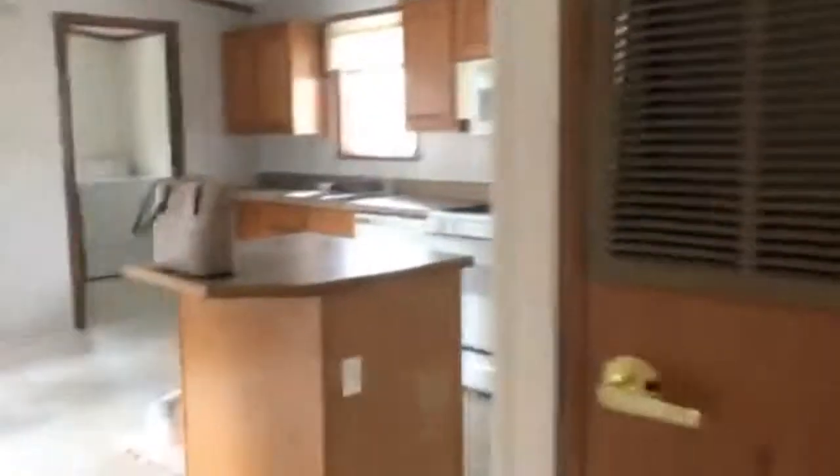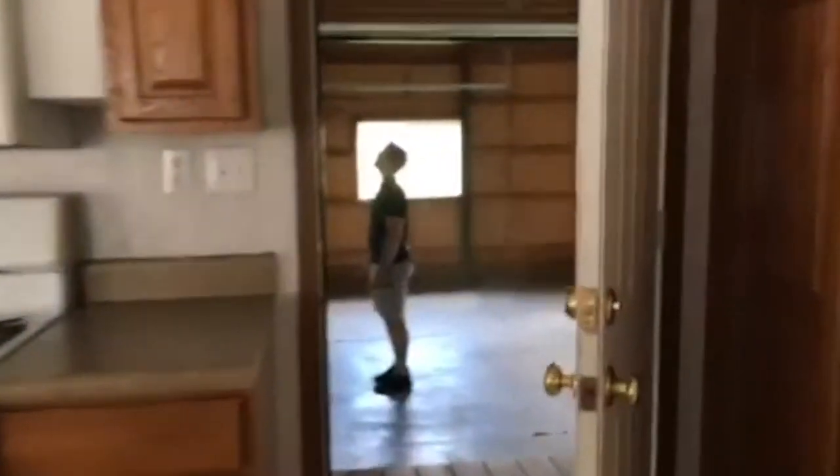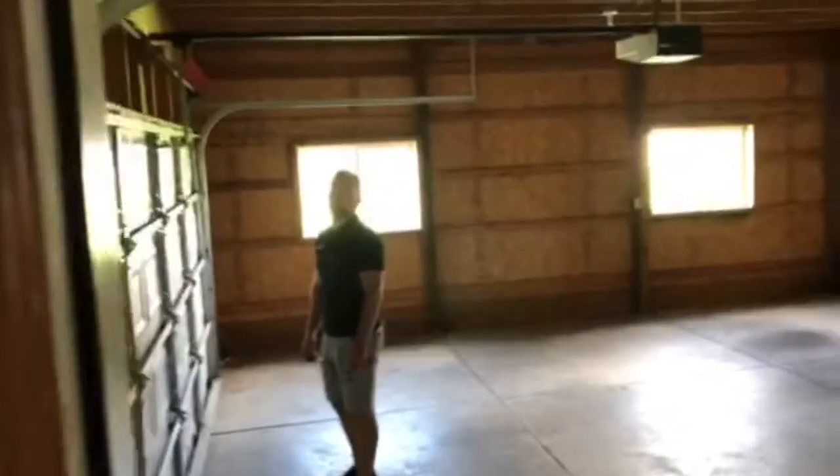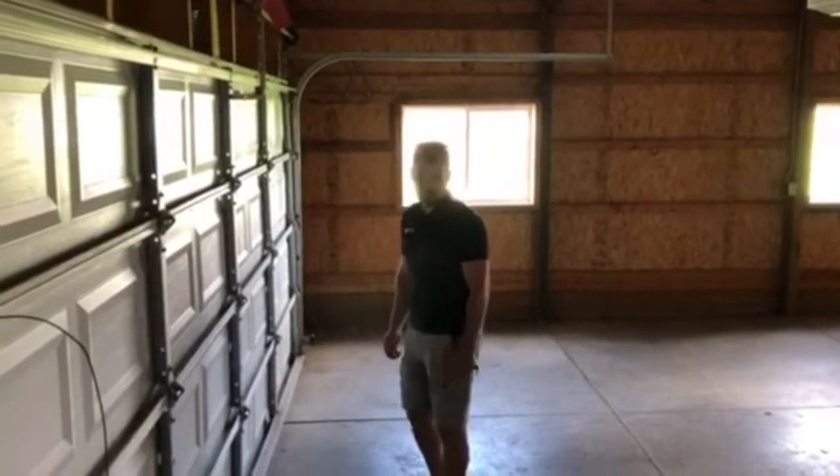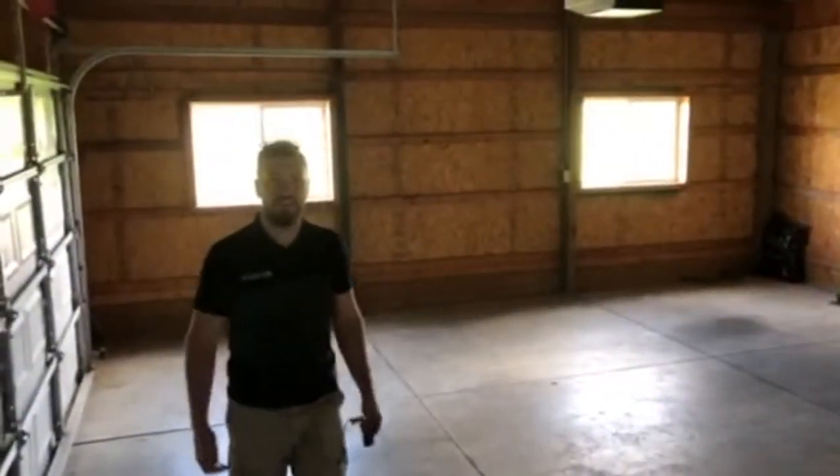Where is Andy? There he is! What do you think, babe? About what? The house! I love it. Me too — I love it. Okay, goodbye vlog!